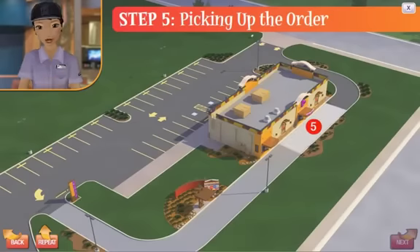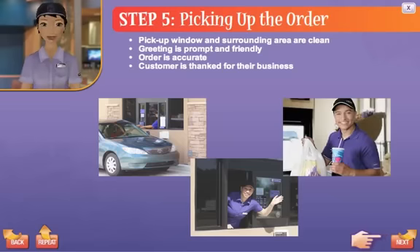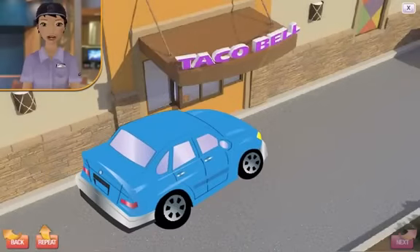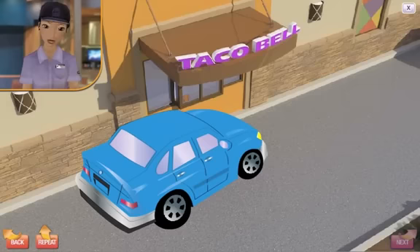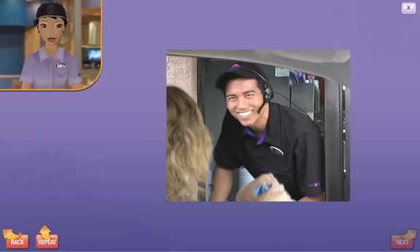Here's what customers expect during step five: picking up the order. The pick-up window and surrounding area are clean, the greeting is prompt and friendly, the order is accurate, and the customer is thanked for their business. When the customer pulls forward to the window, they expect a clean area, a friendly greeting, and an accurate order. Always allow customers to check their order without rushing them. Don't forget — you are the last person they see. Order accuracy is very important; by giving them a chance to make sure their order is right, they feel understood.